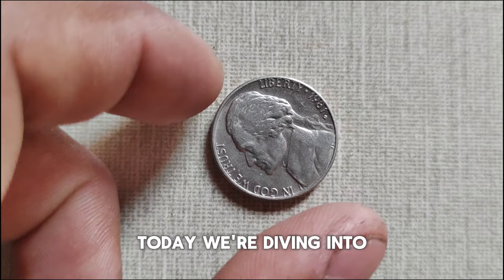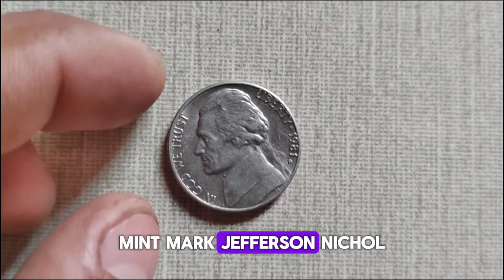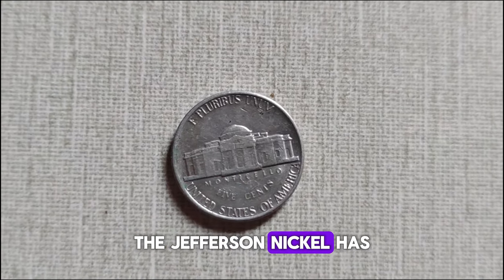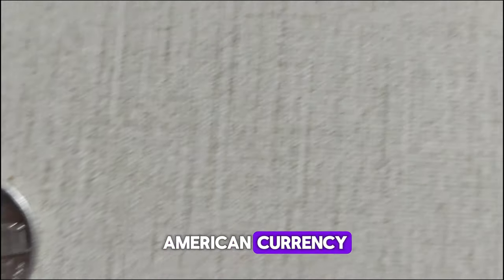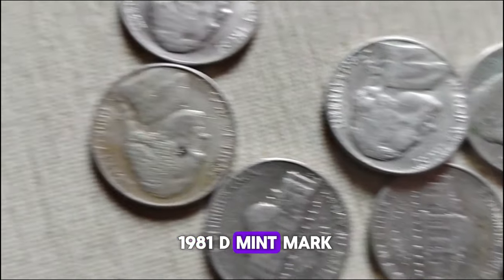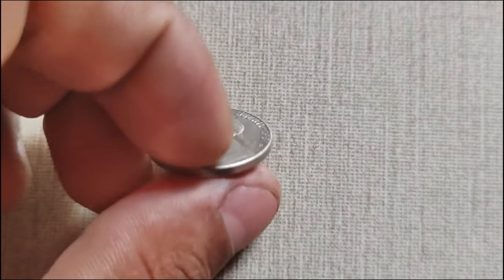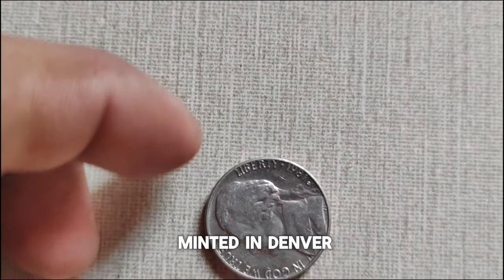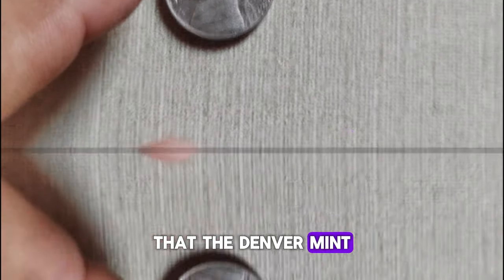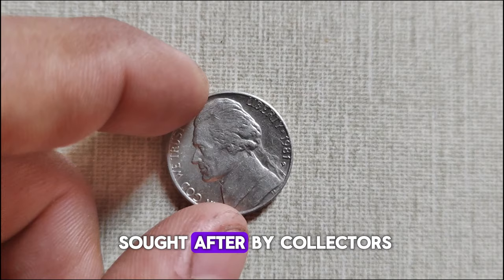Today we're diving into the fascinating history and current market value of the 1981 D-Mint Mark Jefferson Nickel, a coin that holds a special place in numismatic collections. The Jefferson Nickel has been a staple of American currency since its introduction in 1938. The D-Mint Mark signifies that this particular nickel was minted in Denver, Colorado. It's important to note that the Denver Mint has been producing coins since 1906, and its mint mark is highly sought after by collectors.